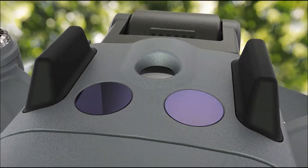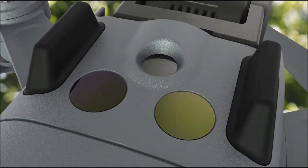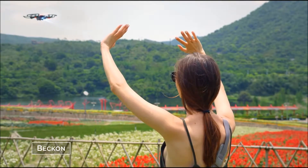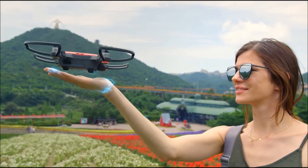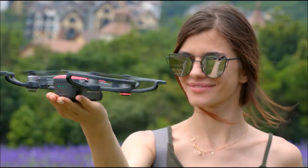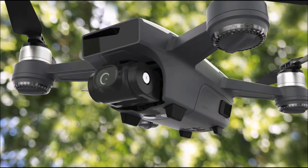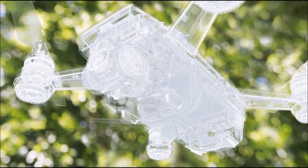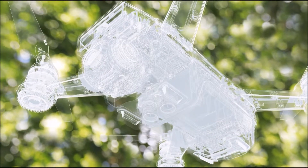With Spark's uniquely compact design in mind, we built a downward vision system with a single camera, as well as an infrared sensing system with an increased sensing range. These systems allow Spark to detect your palm when initiating Palm Control automatically. A more advanced visual odometry algorithm processes data from Spark's single camera vision system and downward infrared sensor.